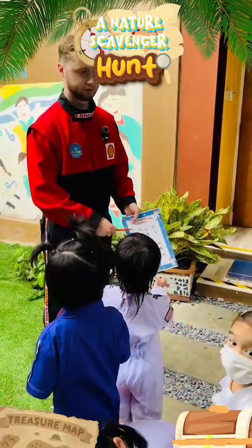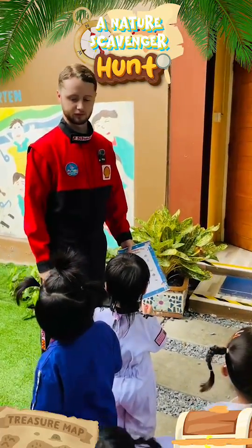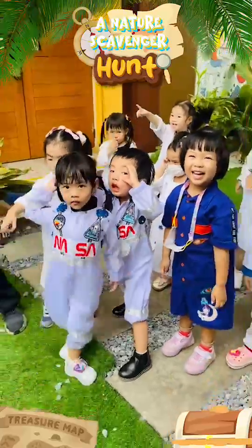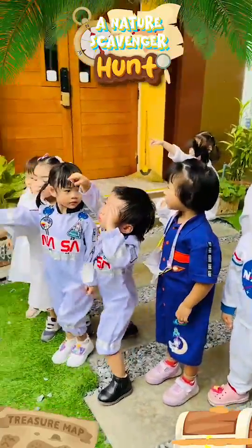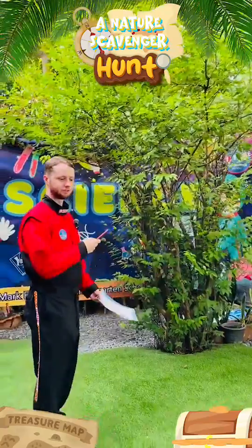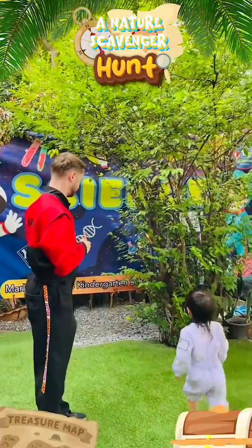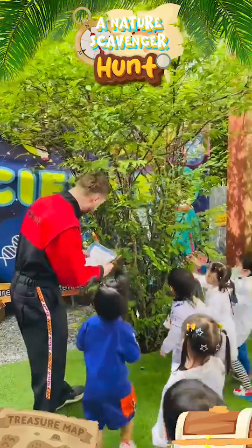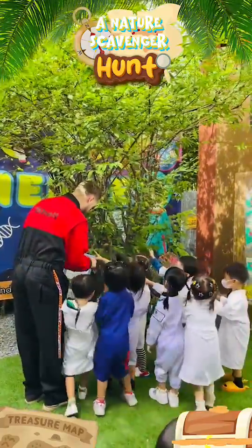Can anyone find a leaf? Where? Over here? Where is it, Davin? Can you show me? Yeah, aha! That's a smooth leaf.